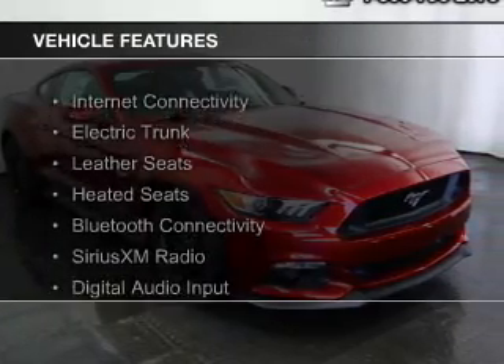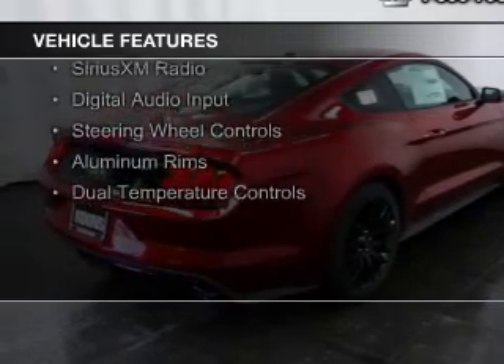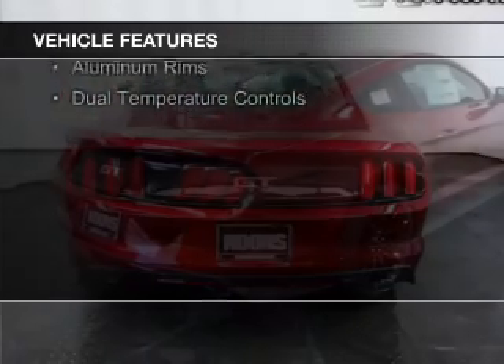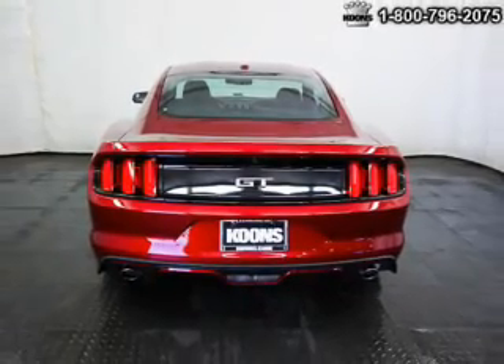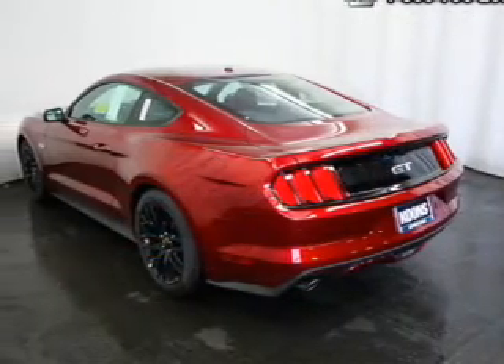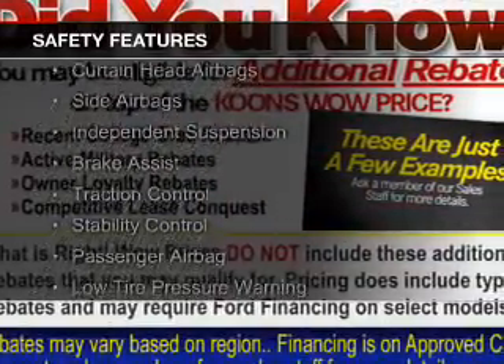The features include internet connectivity, electric trunk, leather seats, heated seats, Bluetooth connectivity, Sirius XM satellite radio, digital audio input, steering wheel controls, aluminum rims, and dual temperature controls. Safety was made a priority with these features.